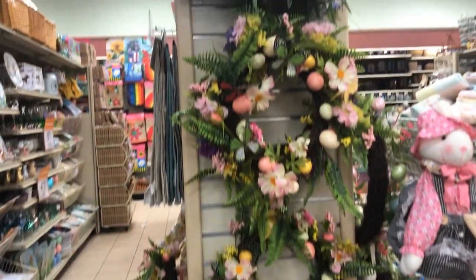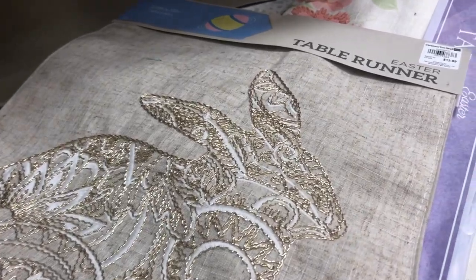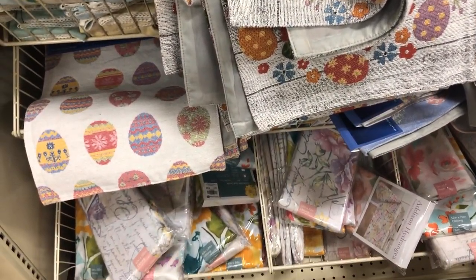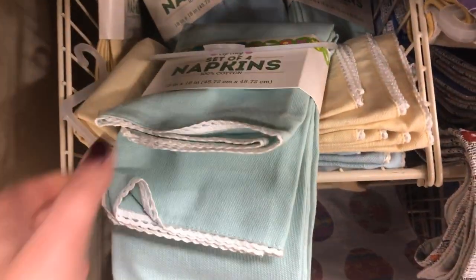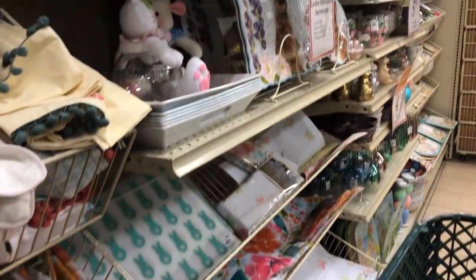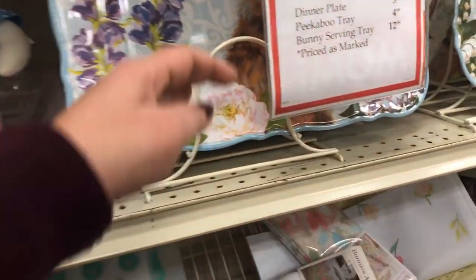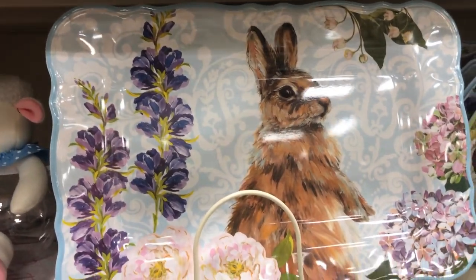So many beautiful wreaths — the most expensive one I found was maybe $24. Table runners were fantastic, so many different kinds — table runners, placemats, napkins, you name it. I saw similar ones at Pier One last year and they were really expensive; here they were $6.99 and they were the exact same ones.